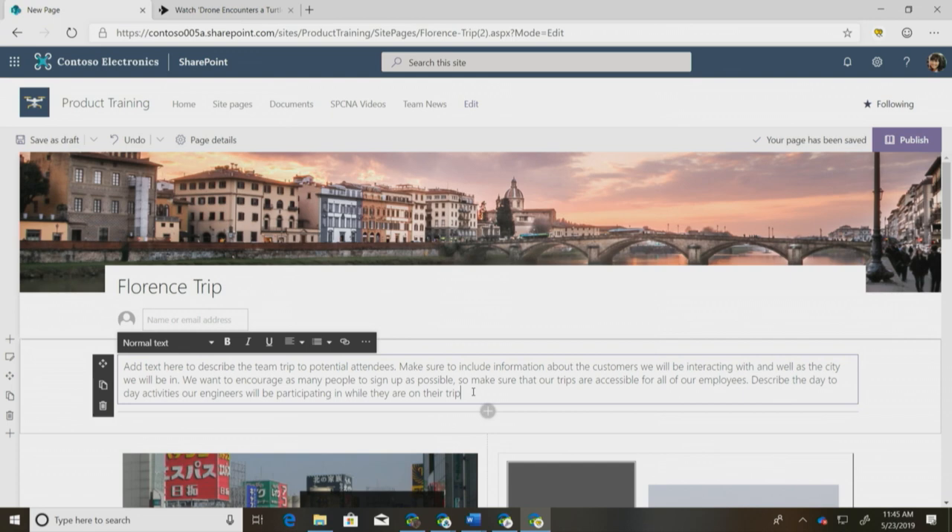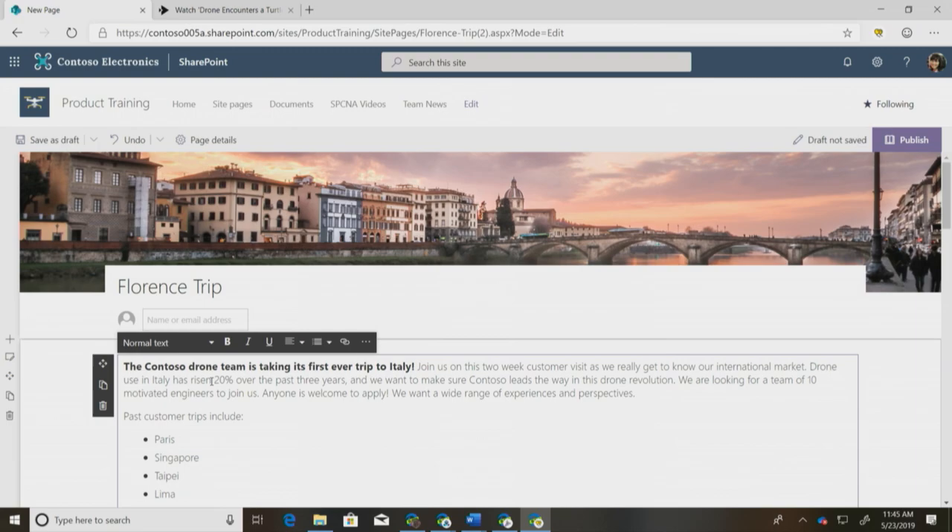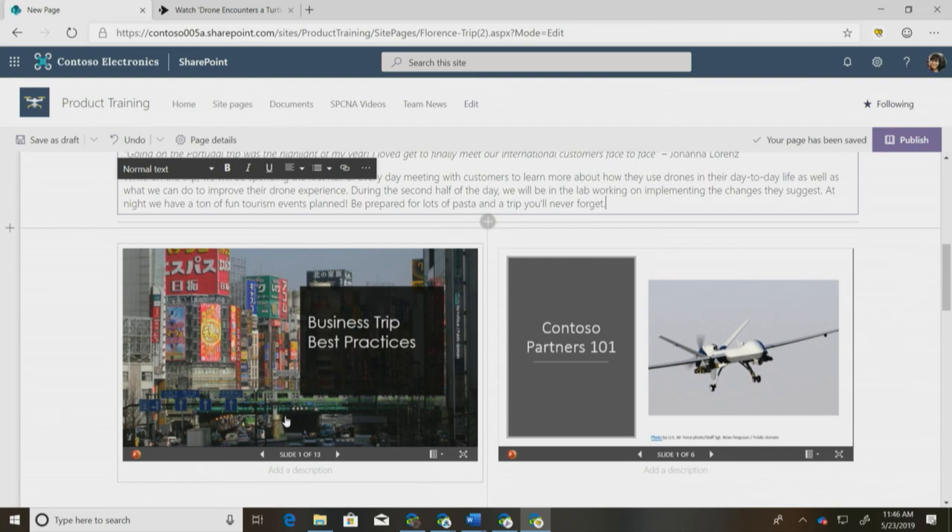Moving forward, I'm going to add some more relevant information. I've already written up all the information our users need to know about the trip in a Word document, so I can go in and copy and paste it over to my SharePoint page. It'll automatically keep all the formatting from my Word document and I don't have to worry about redoing it.